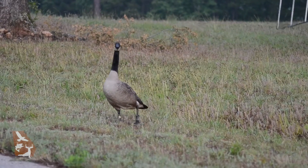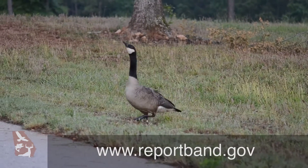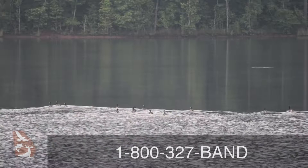If you find a banded bird, please report the band number, date, and location to the Bird Banding Lab online at www.reportband.gov or by calling 1-800-327-BAND.